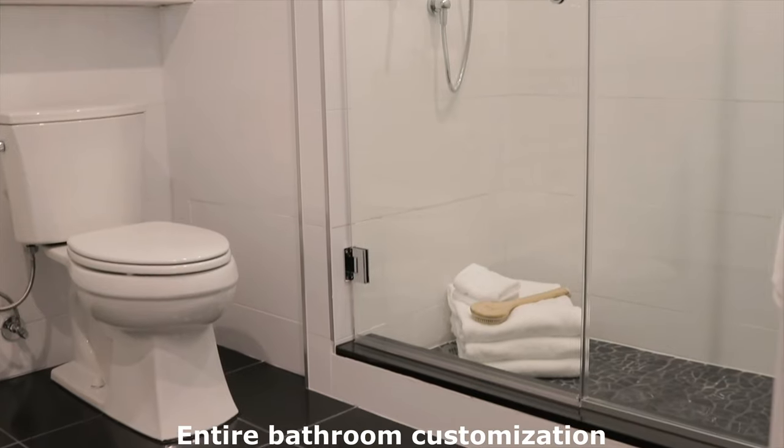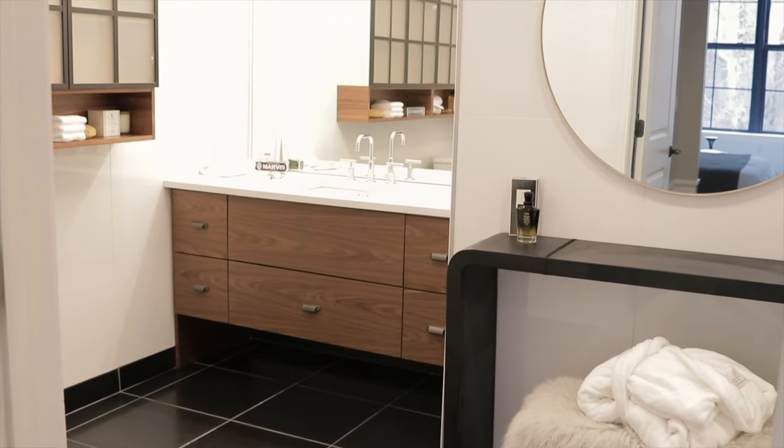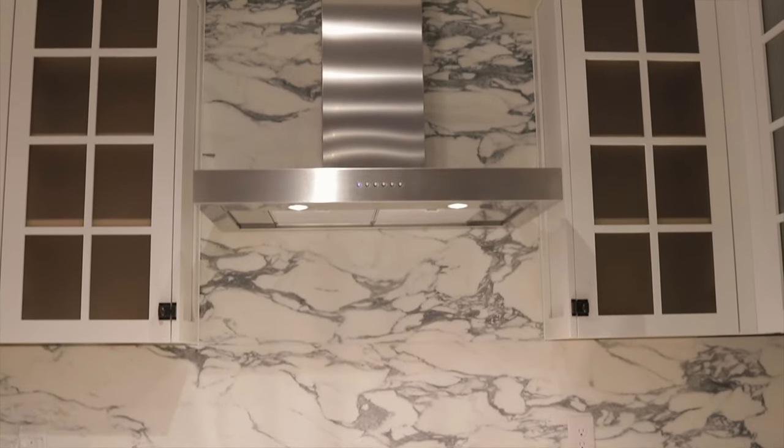We have different moldings that they can choose from, and the whole bathroom can be customized as well. We really wanted to focus on the floors, the kitchen, and the bathrooms. There are two different range styles — we have a modern one and then a chimney hood, which is a little more industrial.